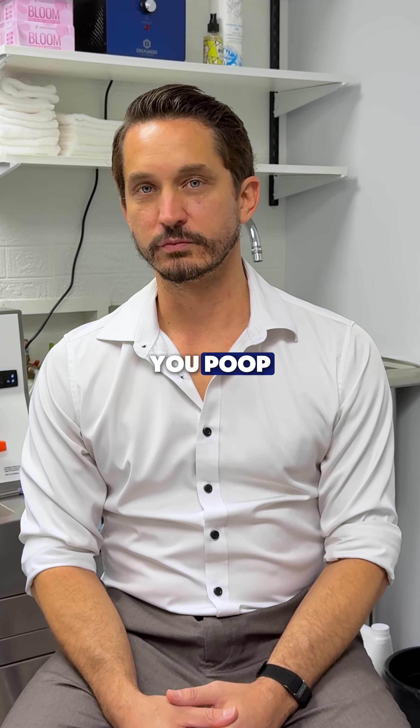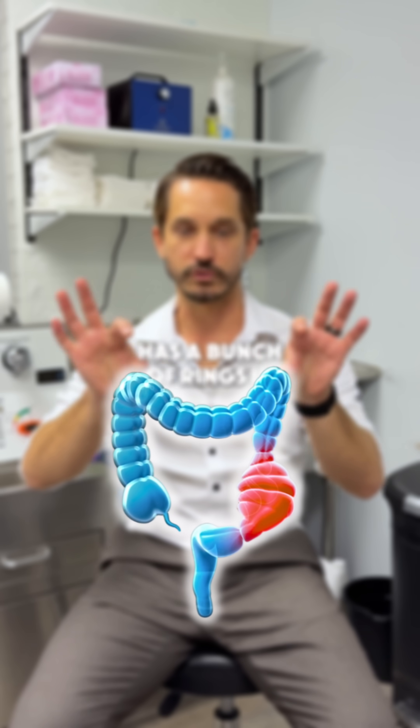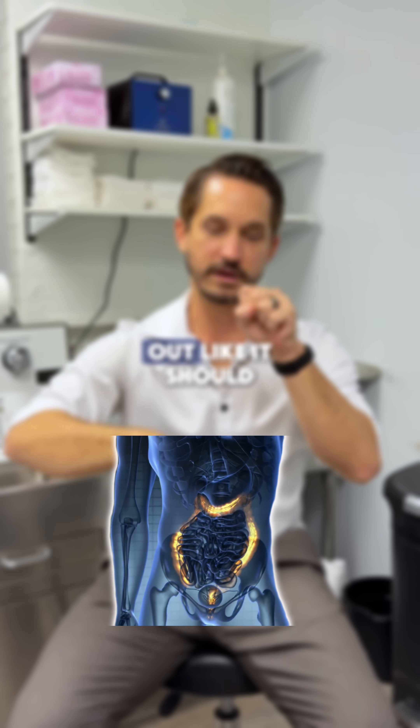What those people don't know is how you poop. Your body, your colon, which is your large intestine, has a bunch of rings in it and they squeeze like this and they pump. And as they pump, it's like dominoes — your poop gets slowly pushed out like it should.